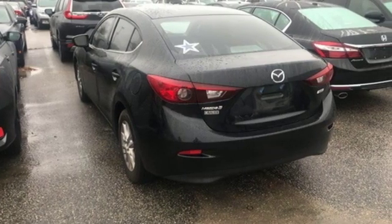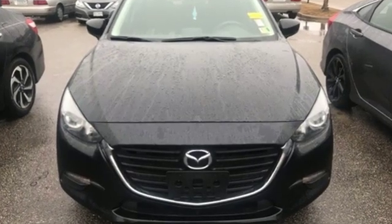Unquestionable aesthetic appeal with the goods to back it up. Test drive this Mazda 3 today!